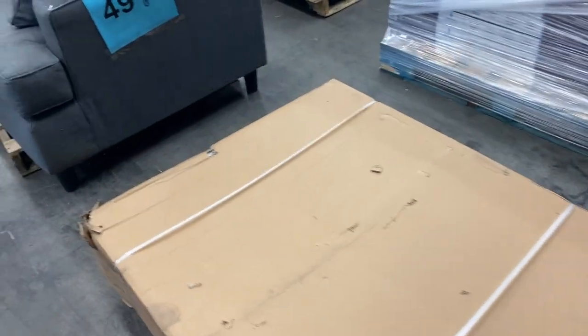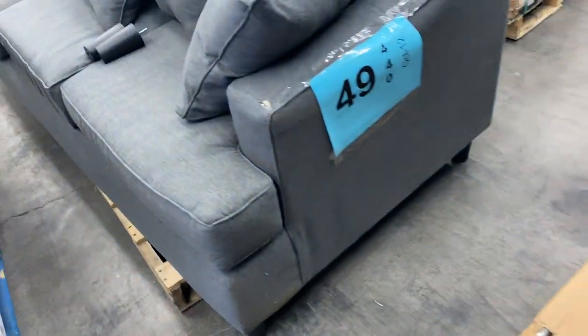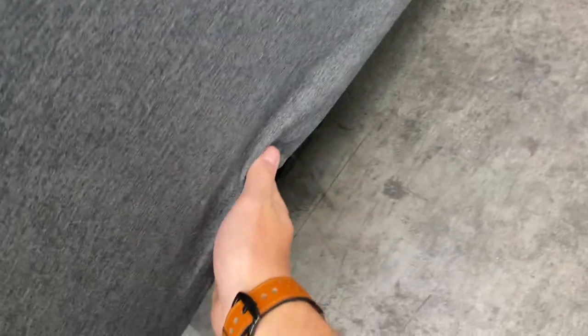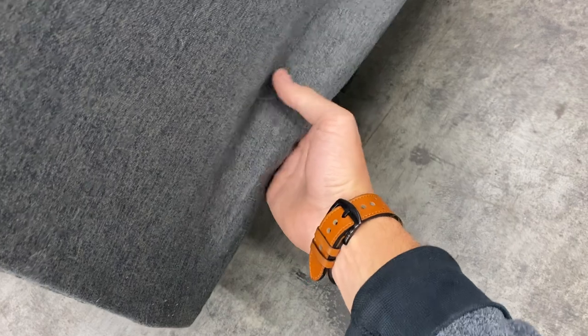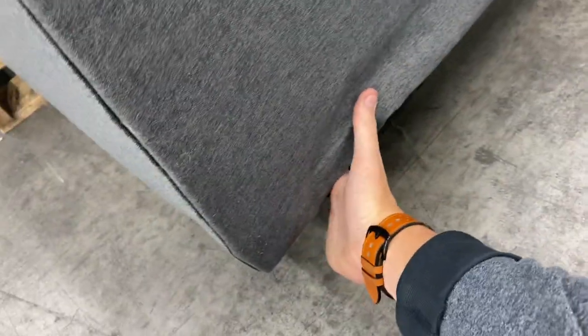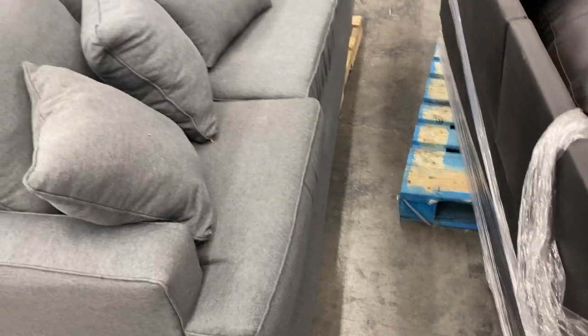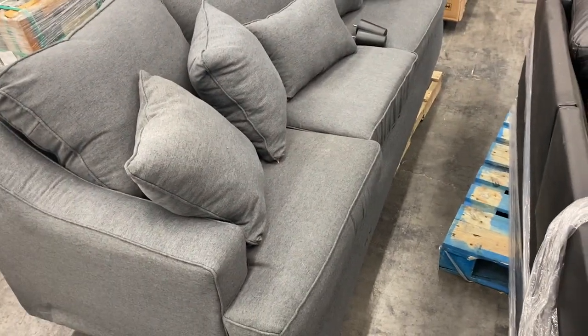Number forty-nine is salvage — it's a good-looking sofa but it's got some damage. The back has some damage and it might be missing some legs too, but that's an easy fix. Overall it's a really good-looking sofa, honestly.